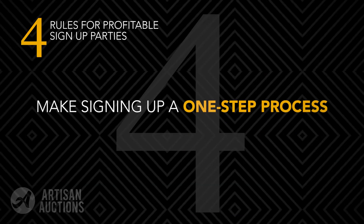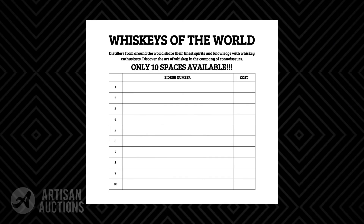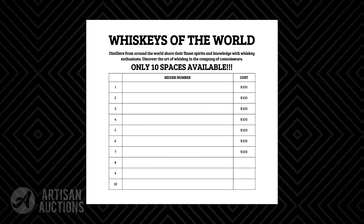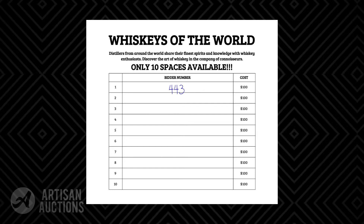Rule number four: you must make signing up a one-step process. On your sign-up sheet, you'll want to have the cost of each spot pre-populated in the column on the right next to each bidder line, with a blank for the guests to write in their bidder number. That way donors only have to write one number and they're done.